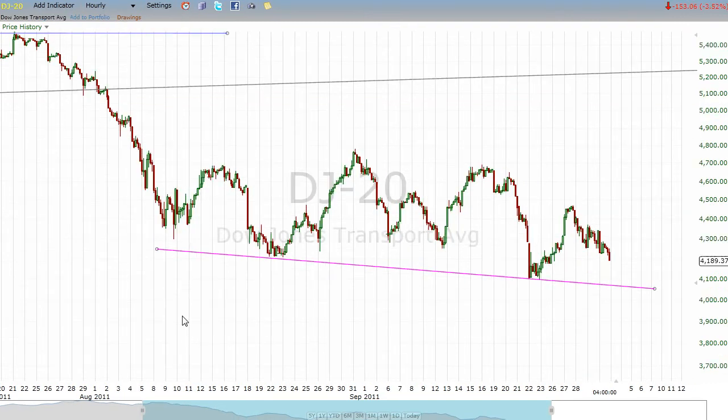Dow Jones Transportation Average — same thing, really got the same thing going on here. This line is a little bit more downsloping than the S&P, and I believe a little bit more downsloping than the Russell as well. Critical support could be coming up on this pretty soon.